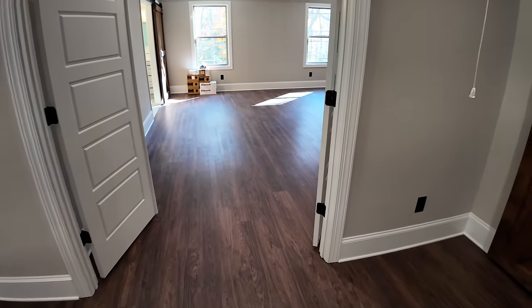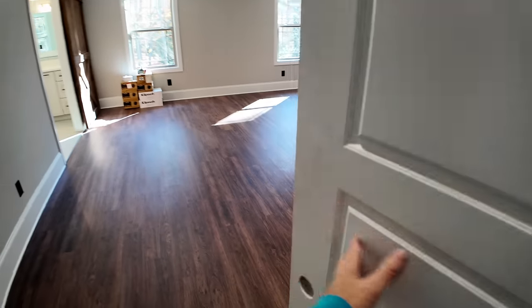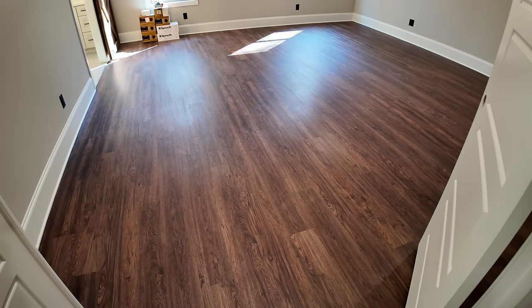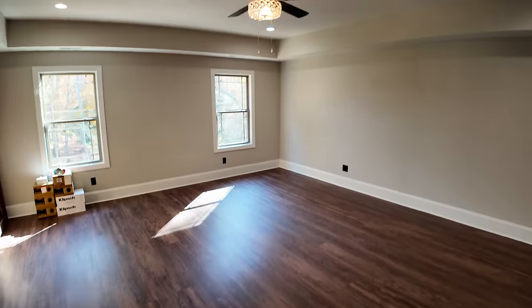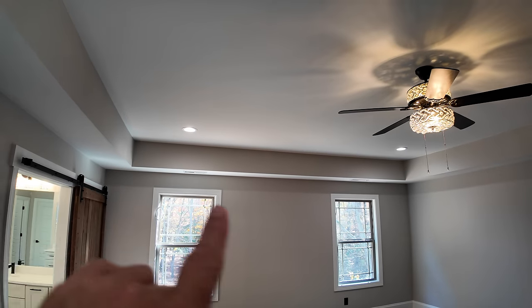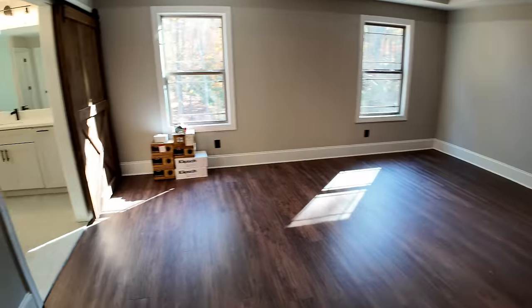Let's look at the master suite. We've got double French doors here to come in — one fixed door, one operable, but you can open both of them. A lot of people are now skipping carpet altogether and just going to the vinyl plank floor. There are lots of kids and pets, and it's very durable. The fan in the master bedroom has the same crystals, and they put up four can lights. You're going to have nice room for a big bed here — lots of room for furniture. It's a very huge master suite.